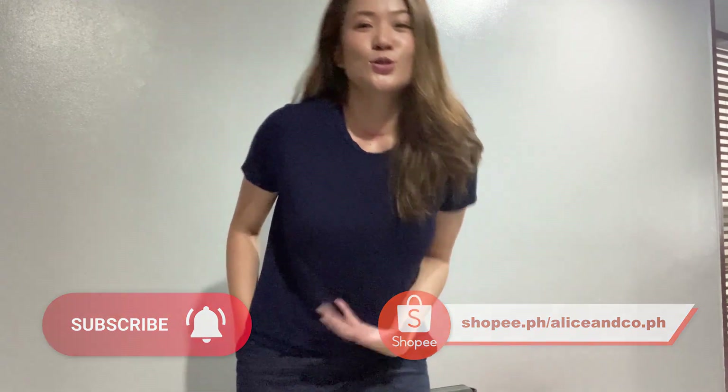So this shirt, I have it in so many colors. Even my husband said, 'Grabe, ang lambot ng shirt na to — no wonder it's your favorite.' I have it in black, gray, white, and so many more colors. It will be available soon on my Shopee store.